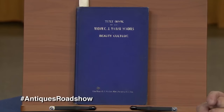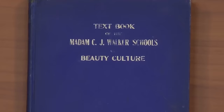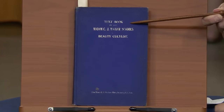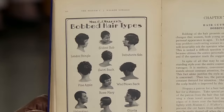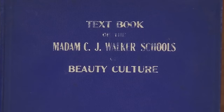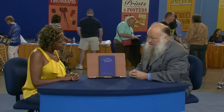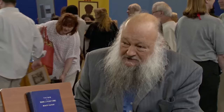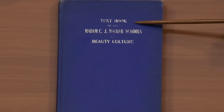This guest was pleased to present the show with the first African-American beauty book written by Madame C.J. Walker. She received it from a friend who thought she might enjoy it as a hairdresser. The appraiser confirmed it was indeed from C.J. Walker's School of Beauty Culture. While textbooks are not typically interesting in the antique world, the appraiser was intrigued because it turned out to be the first book published for styling and fashion for African-American women. C.J. Walker — originally known as Sarah Breedlove — was the first child born after the emancipation of slavery in the U.S. and the first female African-American self-made millionaire. The appraiser valued the book at at least $10,000.